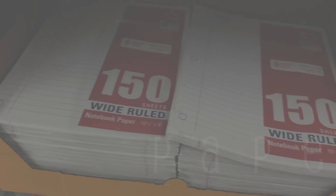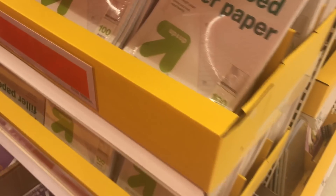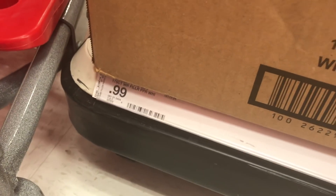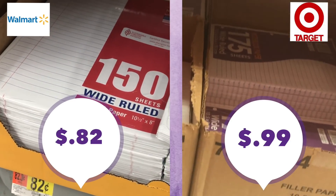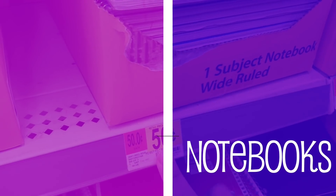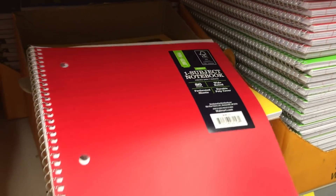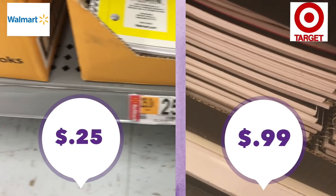Filler paper is a huge need — available in Wide Rule or College Rule. This was a harder comparison because pack sizes differ. At Walmart you can buy 150-sheet packs; at Target they have reinforced-edge paper that's more expensive, but also a cheaper version at 175 sheets per pack. Price comparison: 82 cents at Walmart and 99 cents at Target. For notebooks, I'm sticking to the basic one-subject notebooks — 25 cents at Walmart versus 50 cents at Target, a much better deal at Walmart.